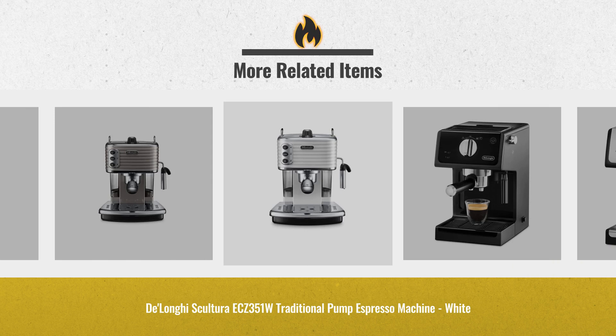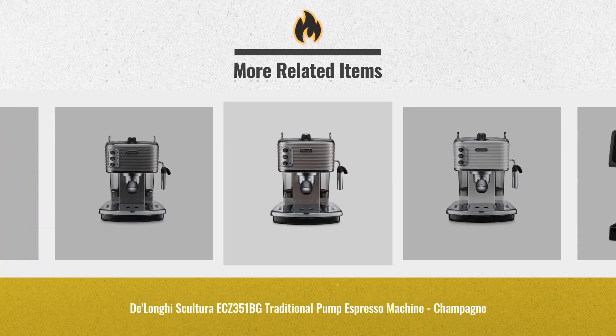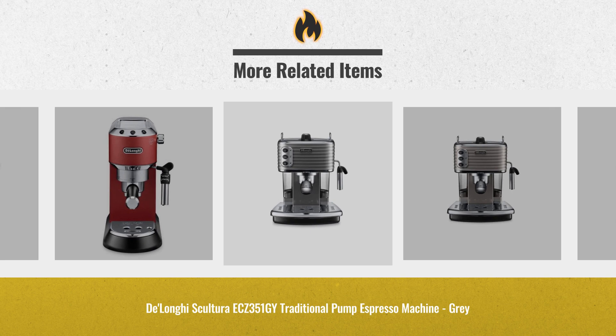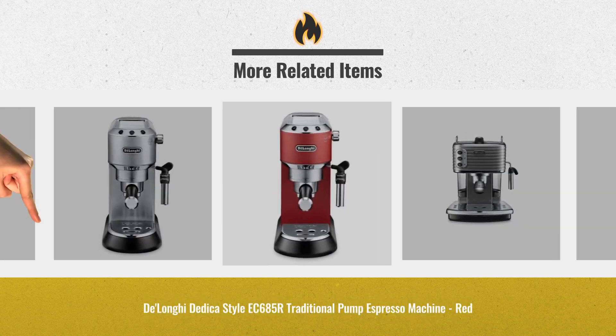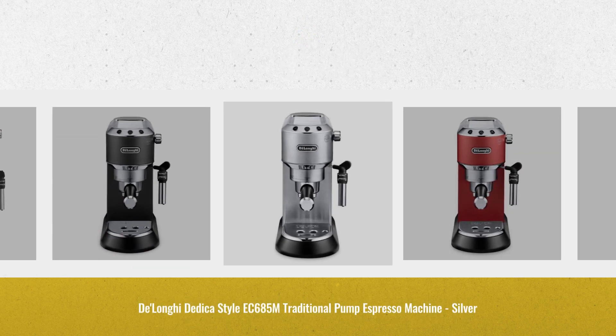UK Black Friday deals are now online. Just click this link below and get real-time prices and deals. Thank you.